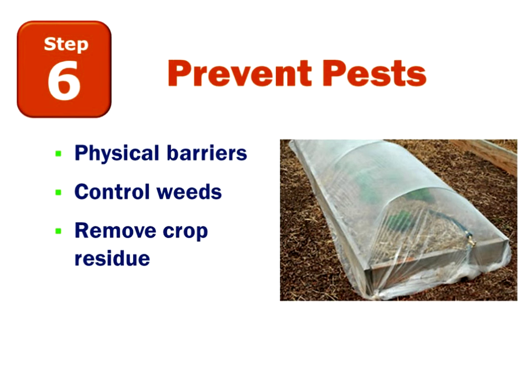To prevent pests — whether an insect, a bunny rabbit, or a deer — the best way is a physical barrier. Here we have a floating row cover over our planting, shielding our plants from insects. Another way to control pests is to control weeds, because insect pests like to live in weeds. Also remove crop residue, as that attracts insect pests.